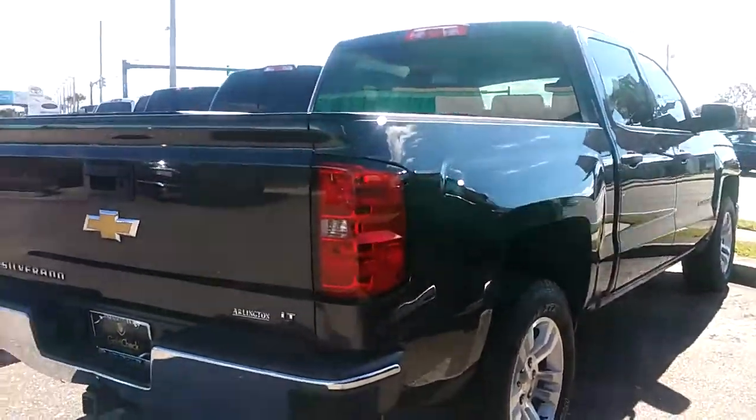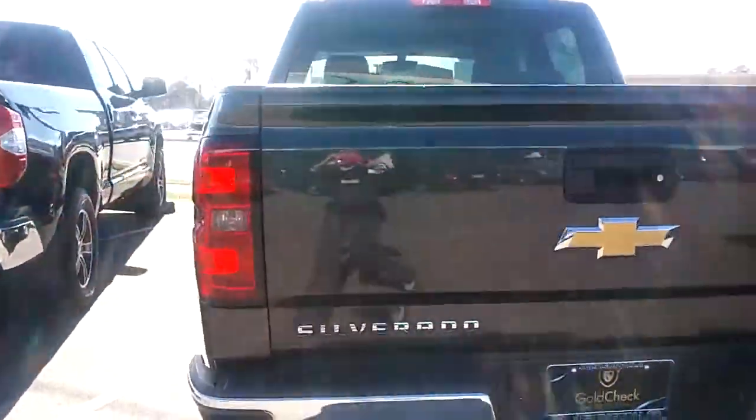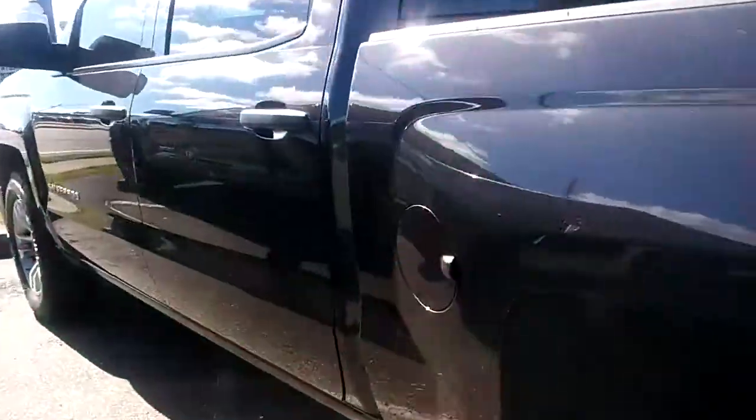This is just the exterior of the vehicle — a quick little snippet for you. I'll get inside the vehicle. Like I said, it's in excellent condition. It's got all-weather mats and looks very well taken care of.